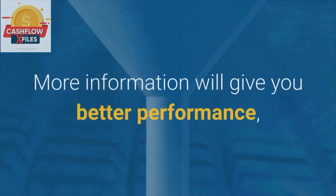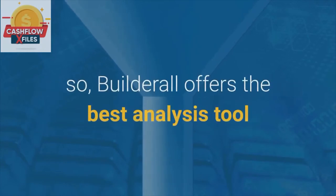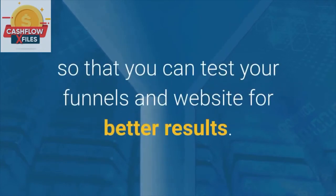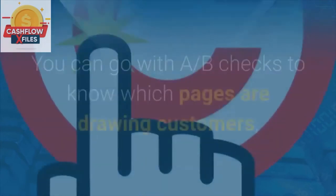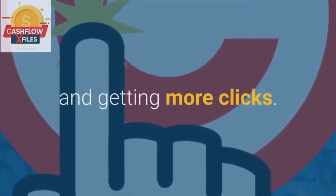Statistics. More information will give you better performance, so Builderall offers the best analysis tool so that you can test your funnels and website for better results. You can go with A/B checks to know which pages are drawing customers and getting more clicks.